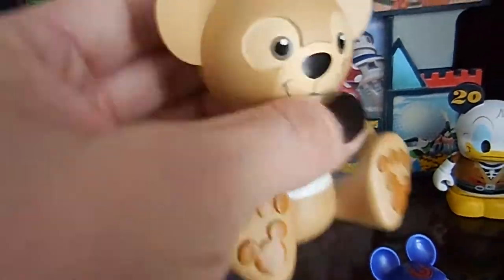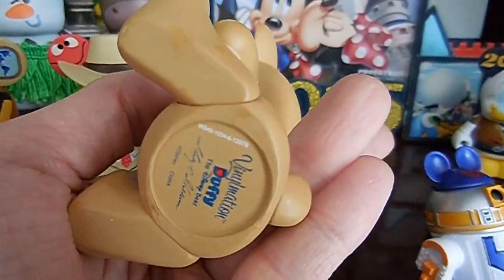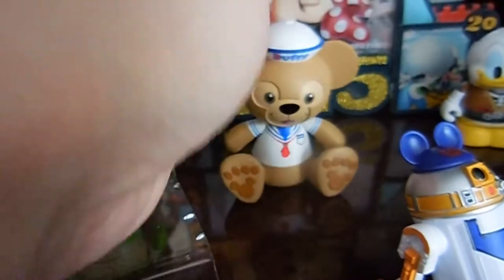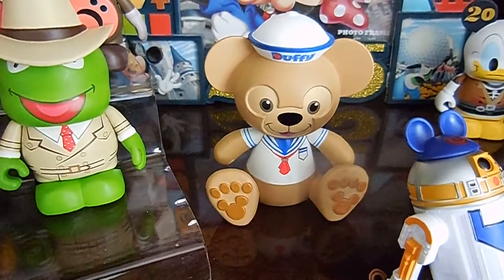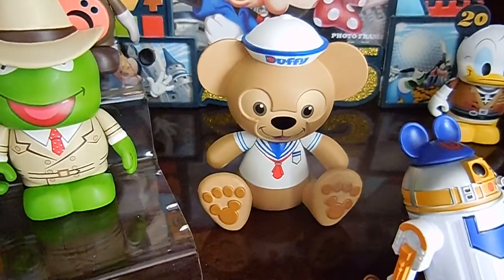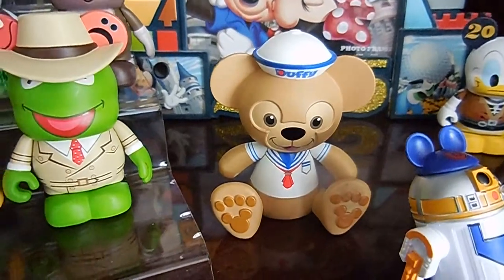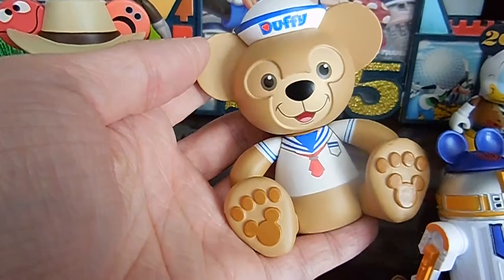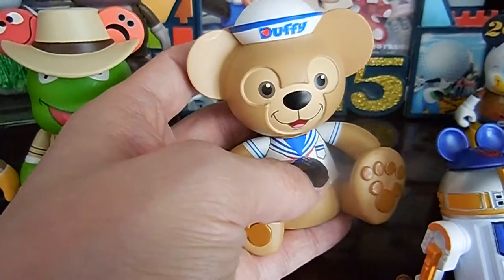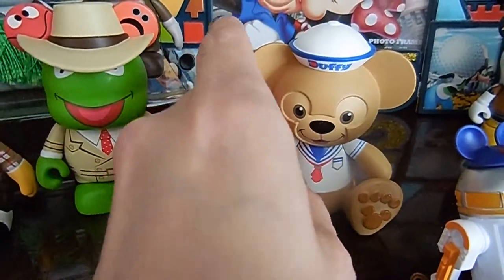For the Vinylmations, I had to get this one. I heard they were discontinuing Duffy — I had to get it just in case, because it's adorable. The whole Duffy thing is that it brings back memories of when I was little going to Disney World — there wasn't a lot of princess stuff, it was Mickey, Minnie, Donald, Goofy. I thought Duffy brought back the story of Mickey and Minnie, and brought attention back to them.